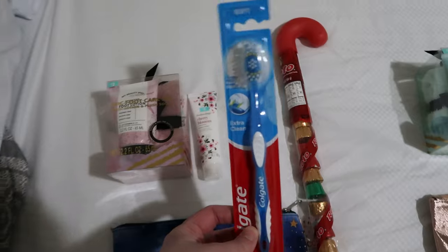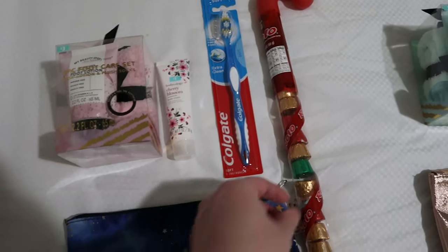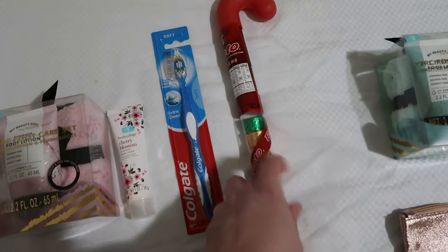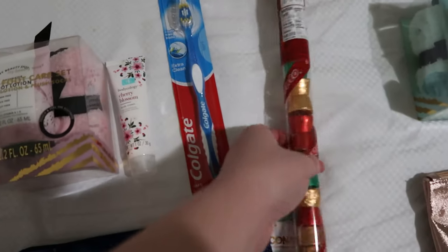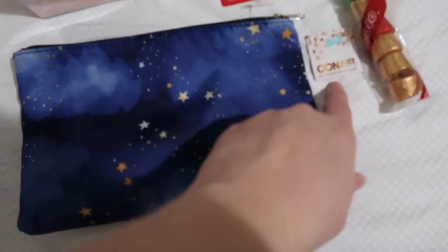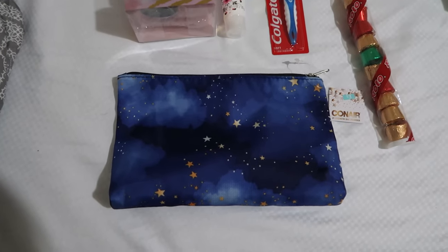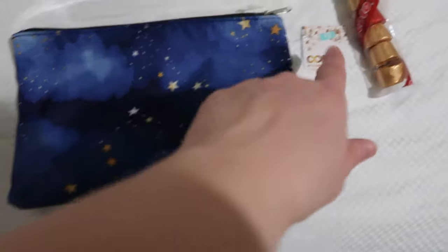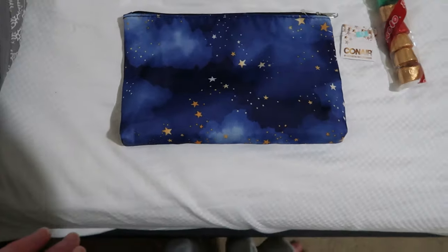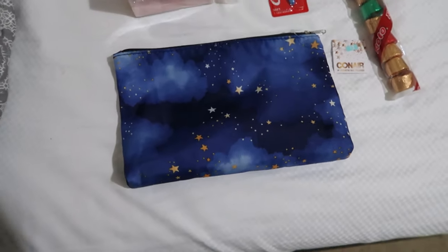All the kids requested toothbrushes, so I just threw them in the cart. I picked each of them toothbrushes — these were all two dollars each — and let them each pick their favorite. I also found these makeup bags for three dollars each, which is a good price. My kids don't actually wear makeup but use these for mints or travel necessities they can put in their backpacks or purses.